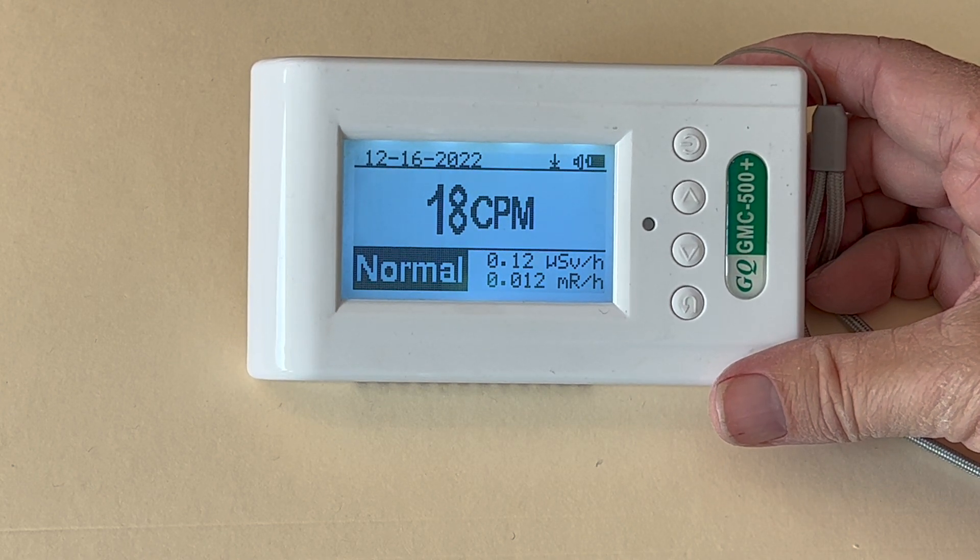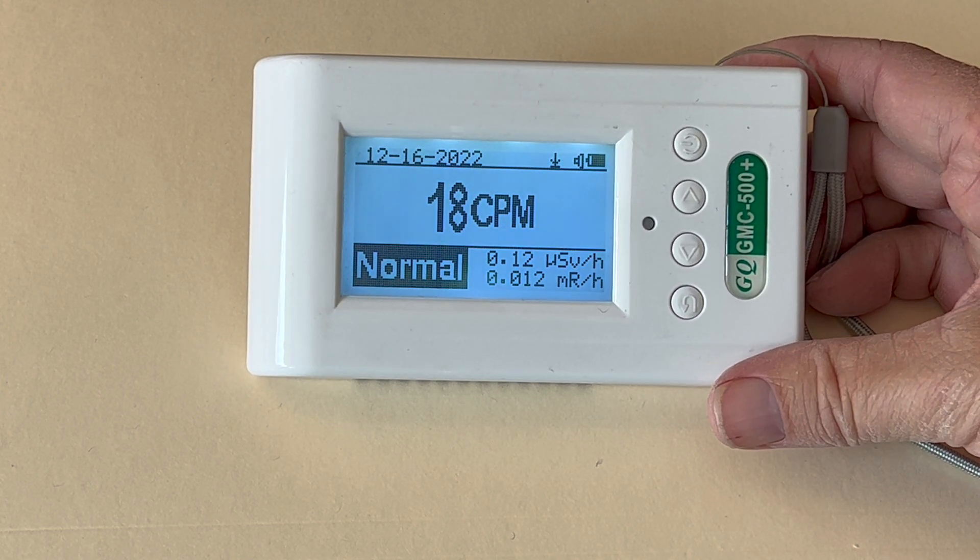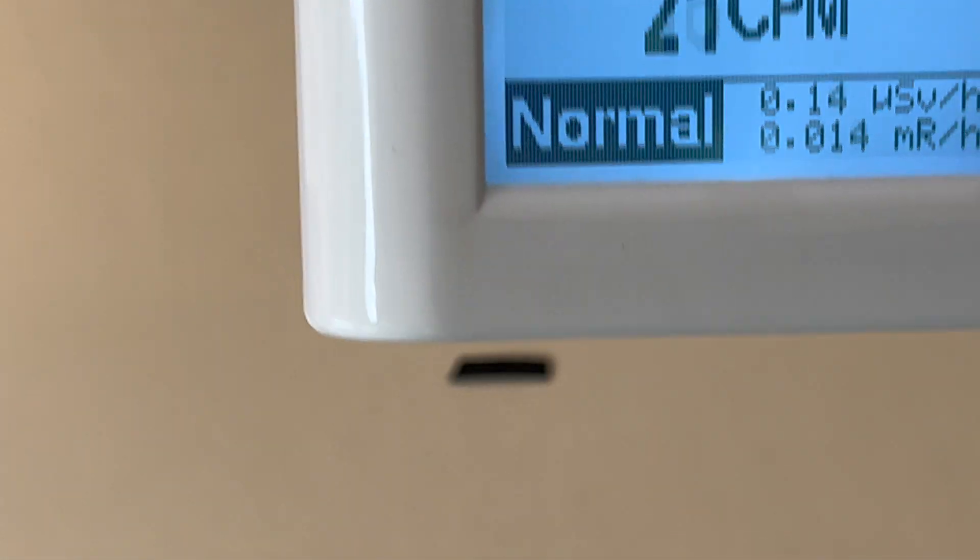The background radiation in my location produces about 17 counts per minute on my Geiger counter.